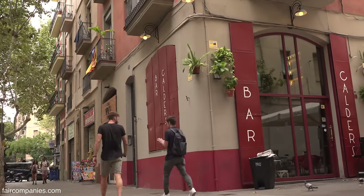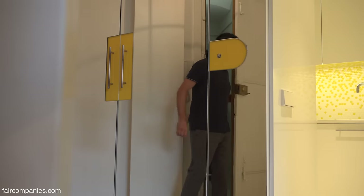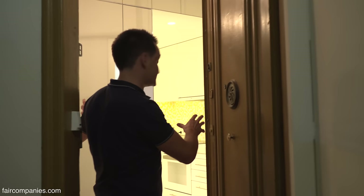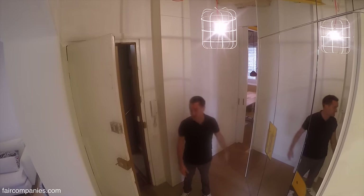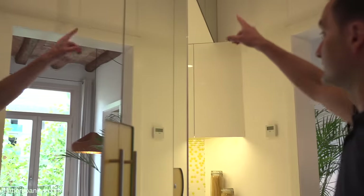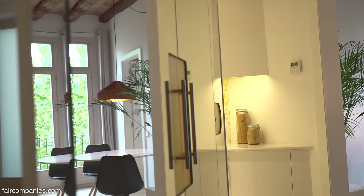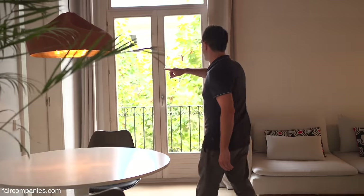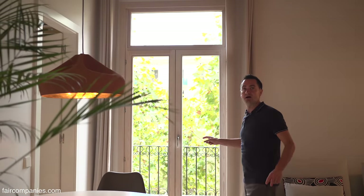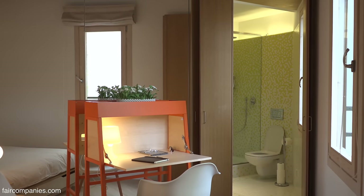The idea really was for the mirrored cube to meet you like a gatehouse. As you come in, you can see the space amplified. You've got the whole view coming into the apartment — you can see the foliage from the street. This is the only real point of direct light coming in, whereas the other two areas are on party walls.